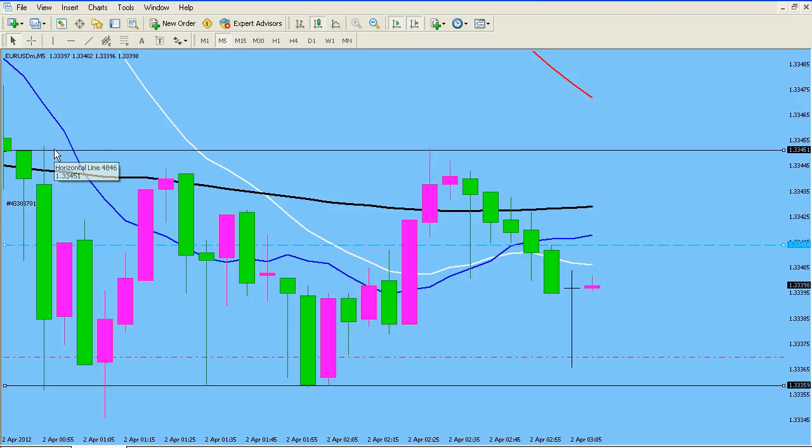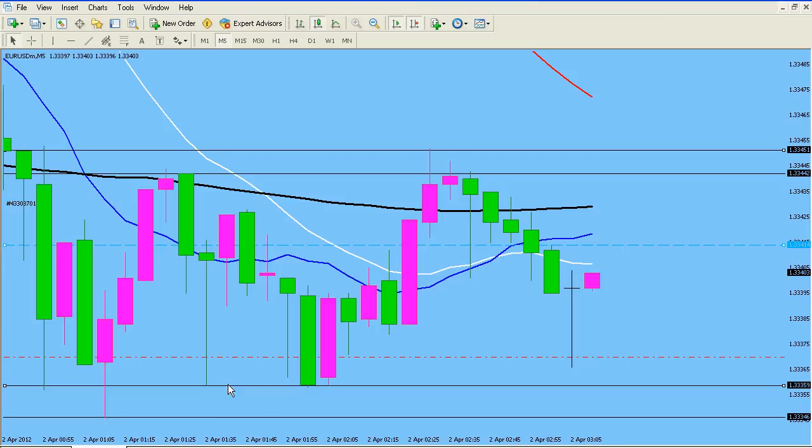If you find yourself in a market like this where you have an established resistance area — pretty much the area here — and you have an established area of support down here, that is the area of resistance and the area of support. If you get up here to the area of resistance and you find that you're getting a rejection, it's time to short. If you get down here at the bottom and you get a bounce, it's time to go long.